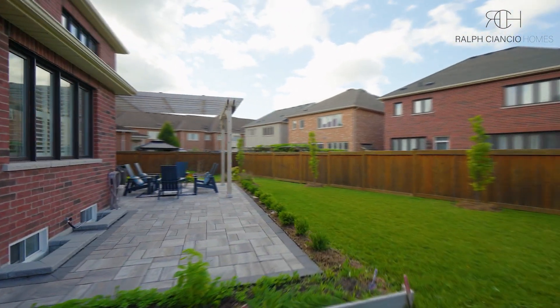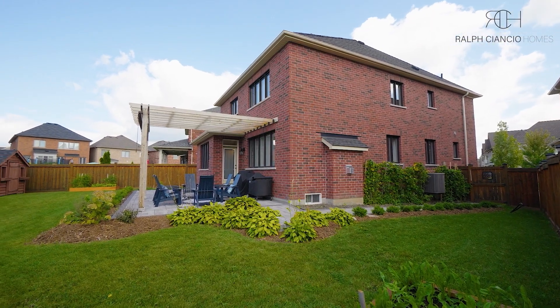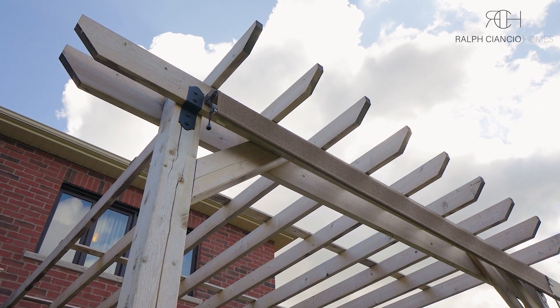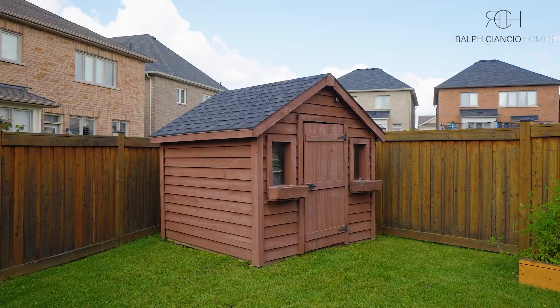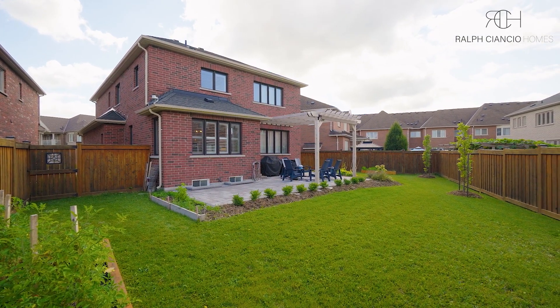The outdoor space is like your own little paradise — a stone deck perfect for barbecues and lazy summer evenings, surrounded by a picture-perfect pie-shaped backyard that is ready for your best memories.